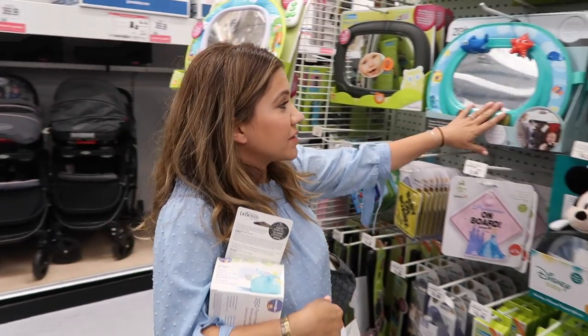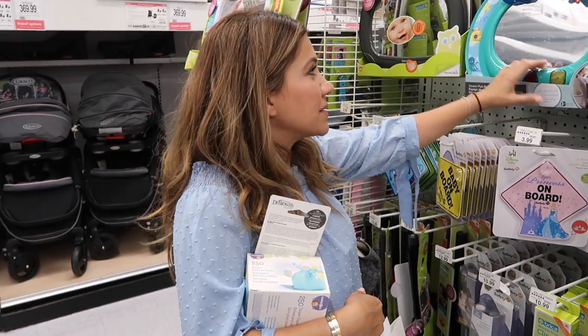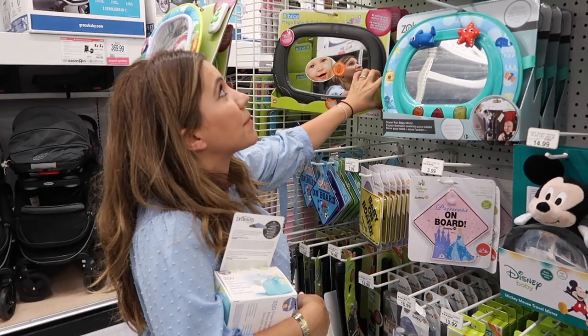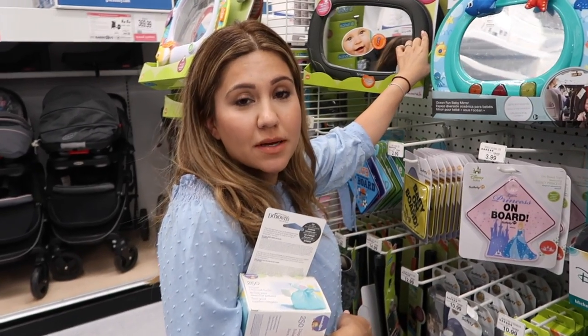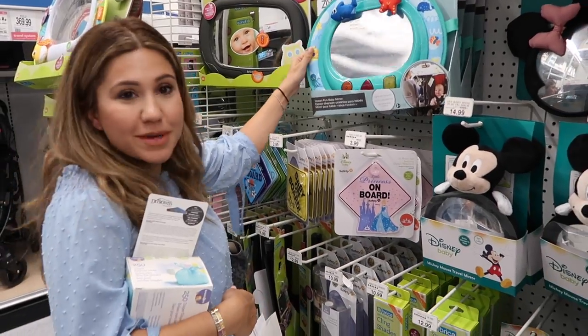I'm a big fan of having mirrors with the car seat so you can see exactly what's happening while the baby's in there. If you're going to register for one, try to go with one that has soft sides — if the mirror falls, you don't want it to bang the baby, and at least with soft corners it won't be as bad.